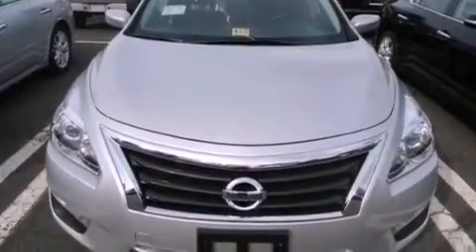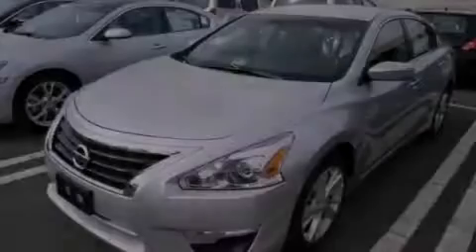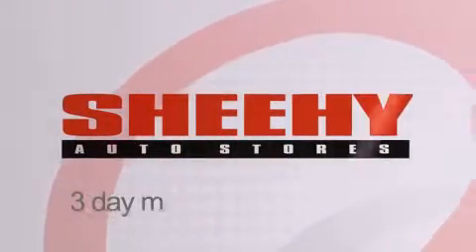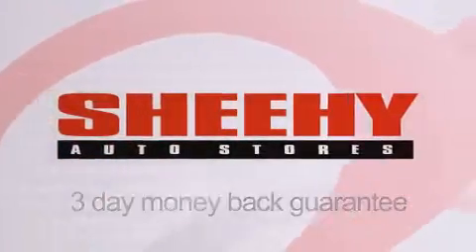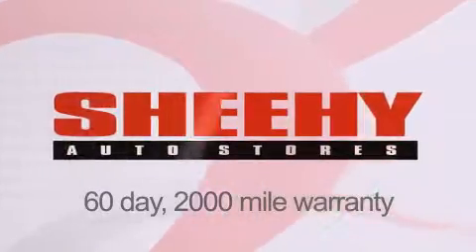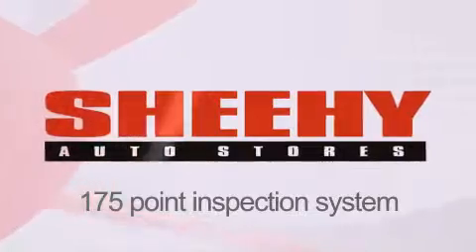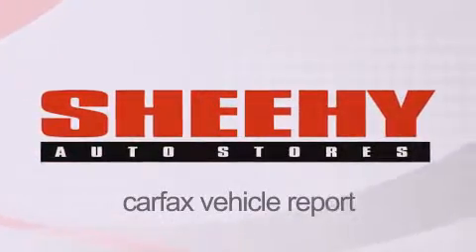We hope you found this video informative. Please contact us today. Every Sheehy select used vehicle comes with a three-day money-back guarantee, 60-day, 2,000-mile warranty, passes a state inspection and our 175-point inspection system, and comes with a Carfax vehicle report.